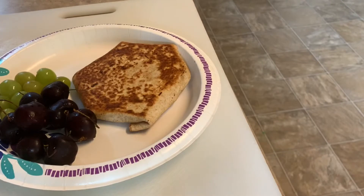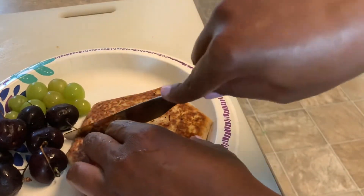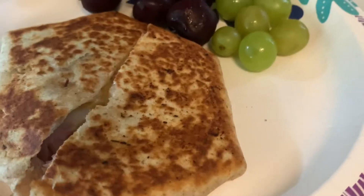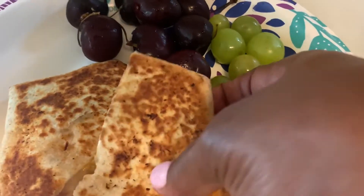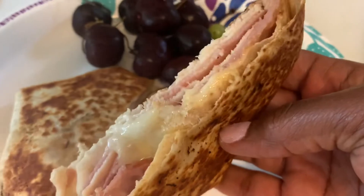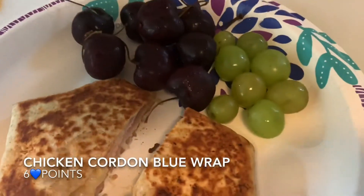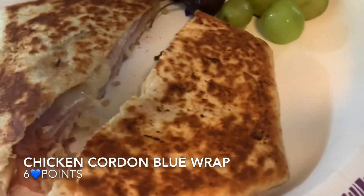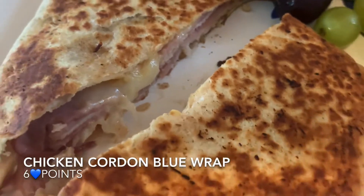And it worked. It got nice and brown and crunchy, and I let the other side brown up as well, and then lunch was served. It's the beauty of Weight Watchers — you really can use two of your points just for a little bit of butter to give you the taste that you're looking for. So for lunch, I'm calling this a chicken cordon bleu press sandwich. It was only two points for the cheese, two points for the butter, one point for the ham, and one point for the Olay wrap. Doesn't it look great? It tastes just as good. I served mine with cherries and grapes, and it's a total of a six-point lunch.